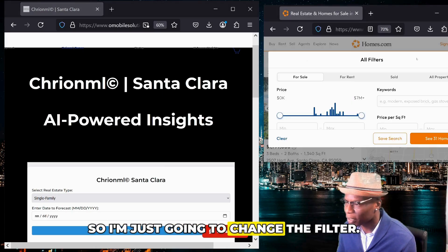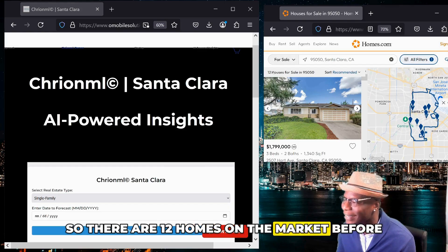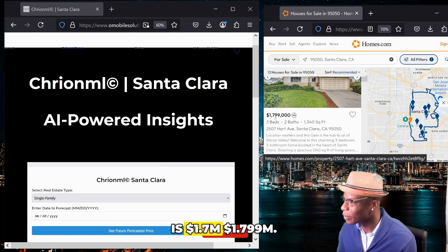I'm just going to change the filter. There are 12 homes on the market — before, I think it was in the thirties — and I'm only focused on single-family homes. The first one I can see is 1.7 million, and really 1.8 million.